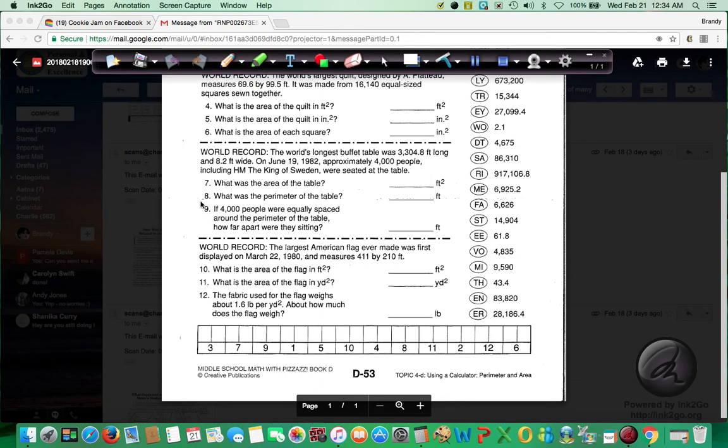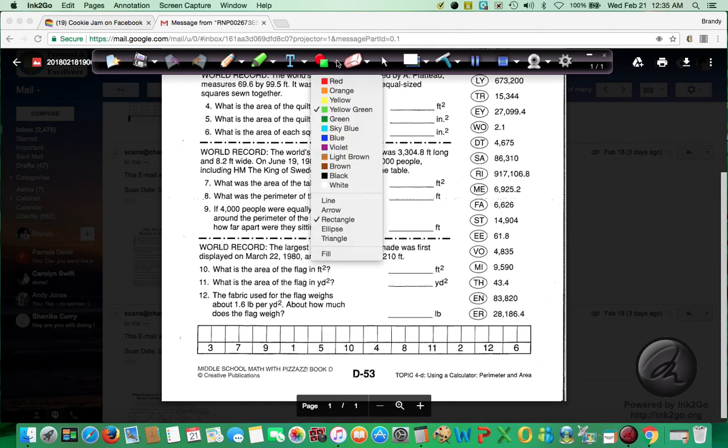Okay, our third set — 7, 8, and 9. The world's longest buffet table was 3,304.8 feet long and 8.2 feet wide. On June 19, 1982, approximately 4,000 people, including the king of Sweden, were seated at the table. The first question asks for the area of the table. The second question asks for the perimeter. The third question: if 4,000 people were equally spaced around the perimeter of the table, how far apart were they sitting? This is another division problem. So you want to draw your rectangle.